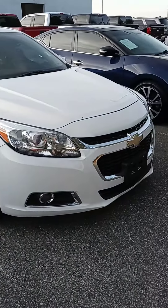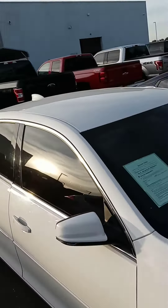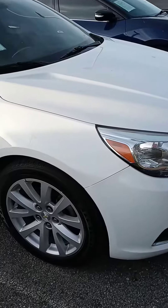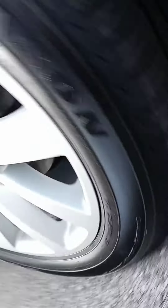Here is a video of that 2015 Malibu, give you a better look at it. We need to clean it badly, knock the dust off of it. Nice wheels, brand new tires — I'm not sure how well that showed up, but there we are.